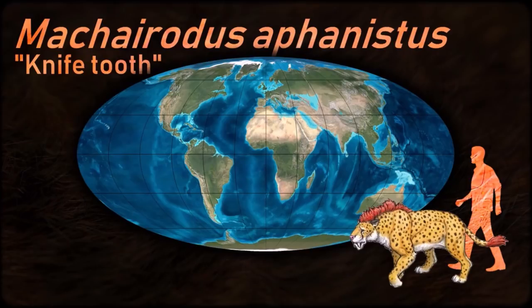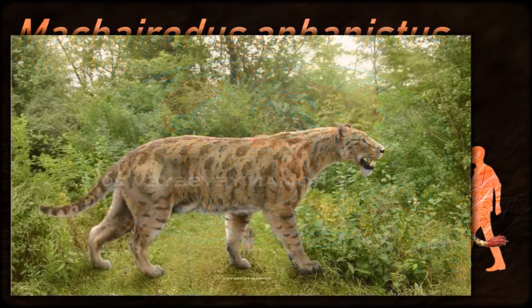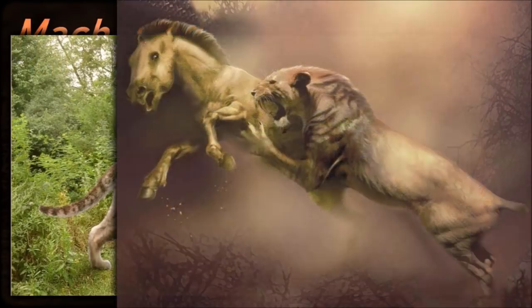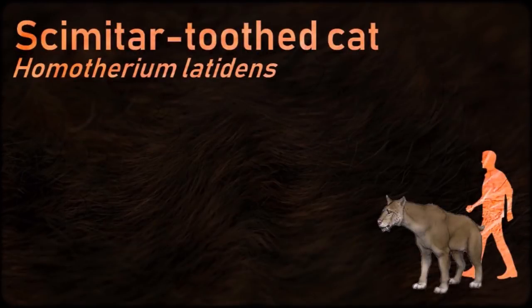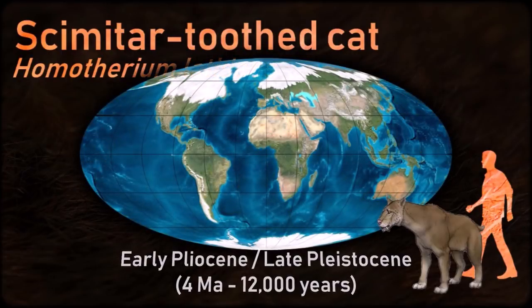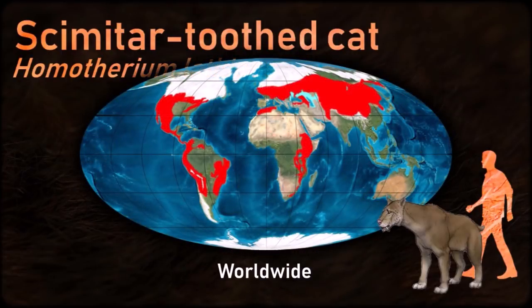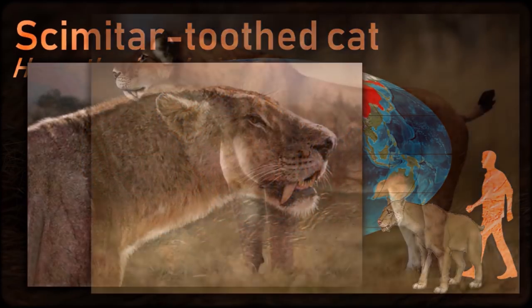Machairodus seemed to prefer open woodland habitat and would have hunted large herbivores of the time. Its skull was noticeably narrow compared with the skulls of extant pantherine cats, and the orbits were relatively small. The canines were long, thin and flattened from side to side but broad from front to back like the blade of a knife, as in Homotherium. Based on Homotherium's preference for open habitats such as plains, and comparisons with modern cats, it is considered likely that it would have been plainly colored like lions to better camouflage itself.